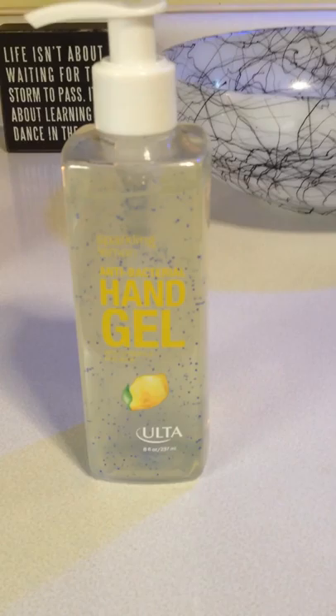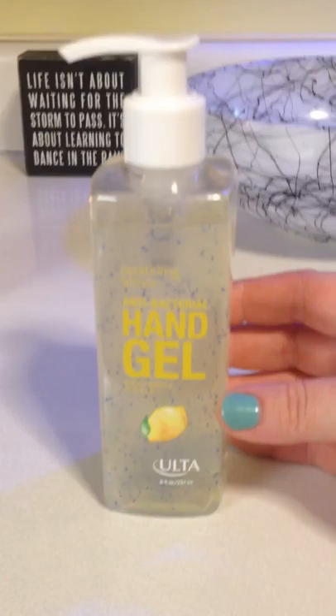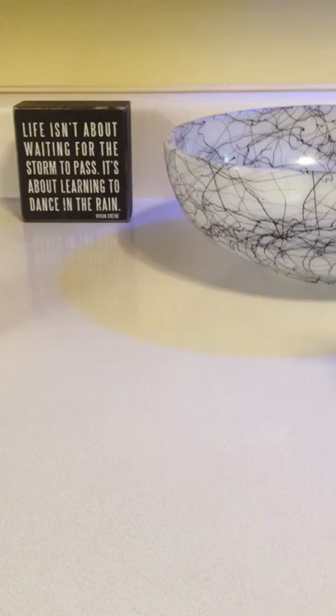I found something for the office — this is just hand sanitizer, the Ulta brand, and it is 8 ounces. It's normally $8 for this bottle, and I got it for $1 today. Great deal.